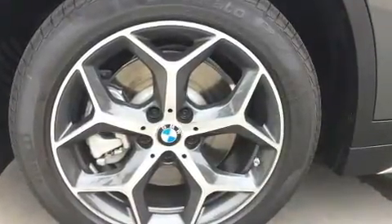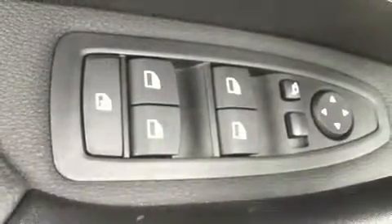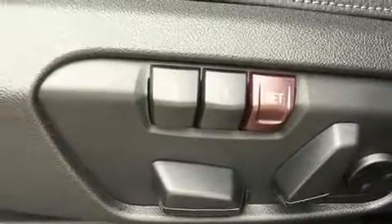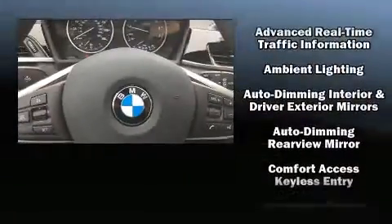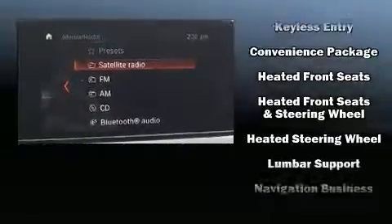BMW ensures the safety and security of its passengers with dual front impact airbags, front side impact airbags, traction control, brake assist, ignition disabling, and an emergency communication system.